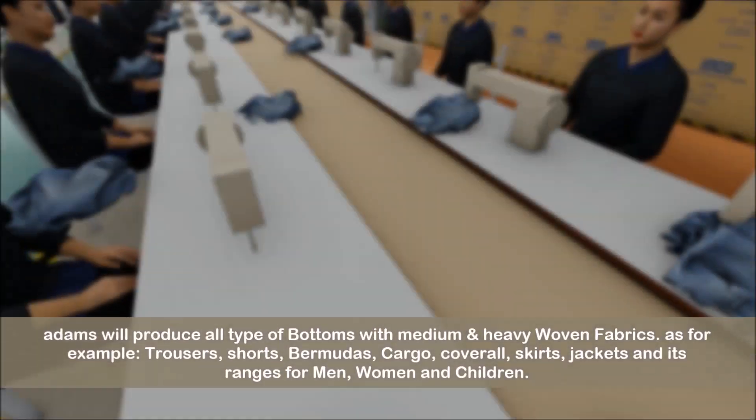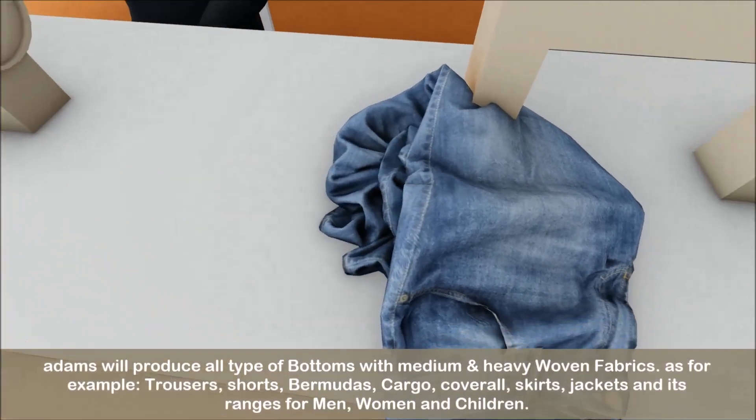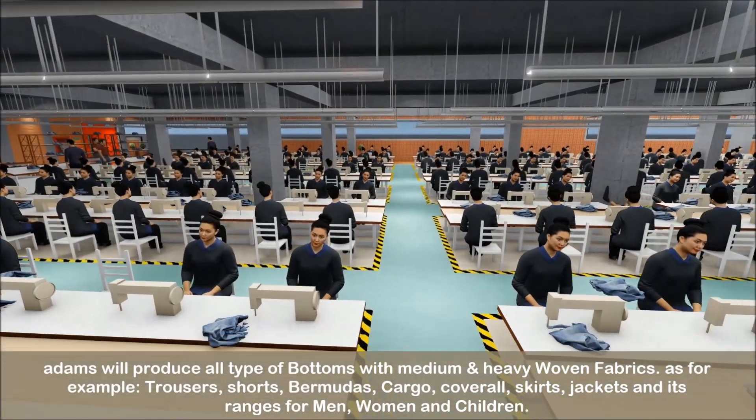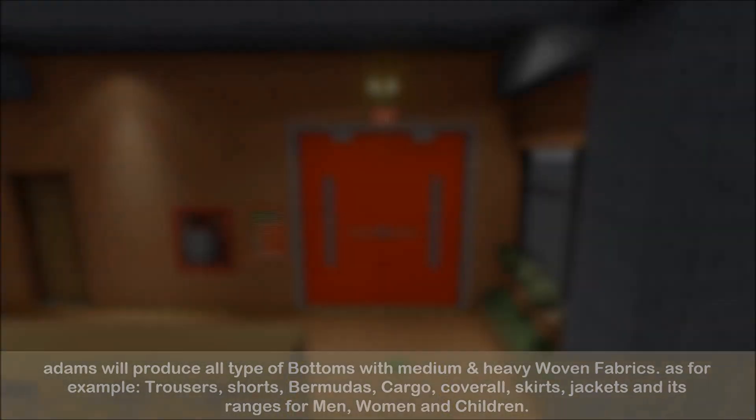Atoms will produce all types of bottoms with medium and heavy woven fabrics — for example, trousers, shorts, bermudas, cargo, coverall, skirts, jackets and its ranges for men, women and children.